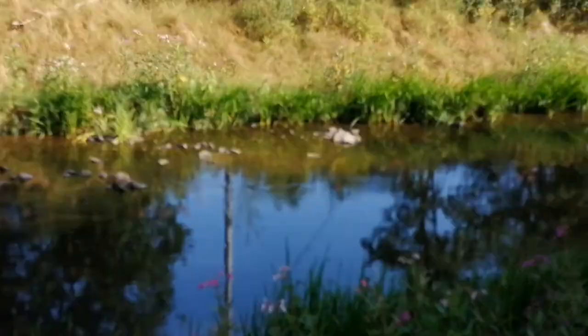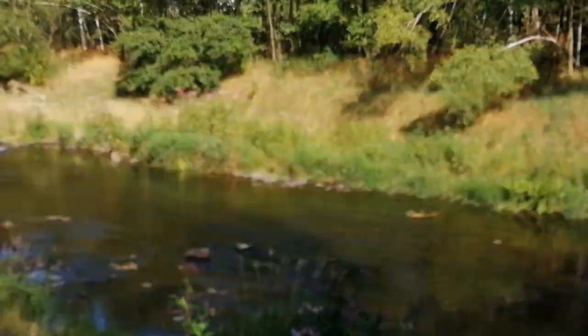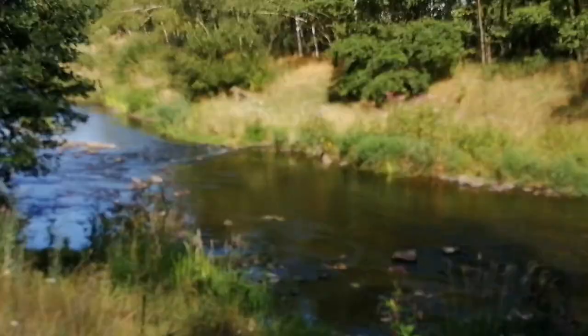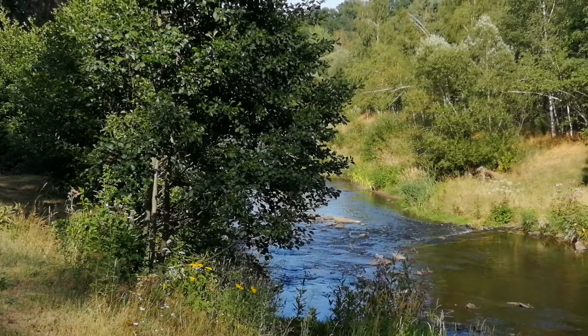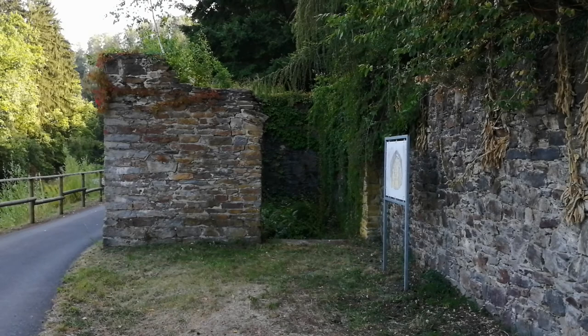This is the Freiberger Mulde, down here near Großvogtsberg. The Freiberger Mulde actually never sees Freiberg – it always makes a wide arc around it, through Halsbach, Halsbrücke, Großvogtsberg. Today it is a popular fishing waterway.